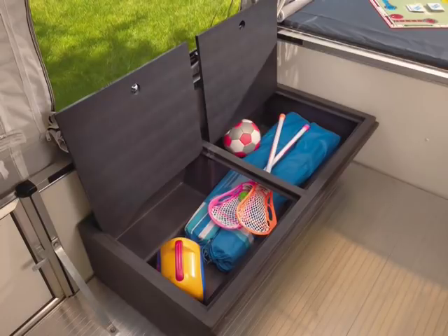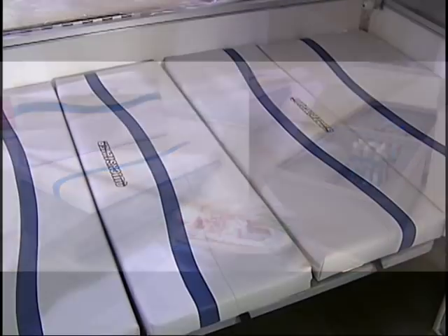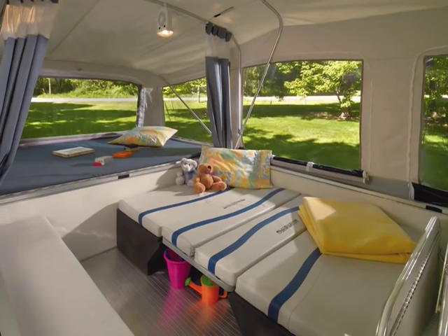You can store your camping gear in here, or you can take them outside, fill them with ice, and use them as a beverage cooler. The dinette also quickly converts into a sleeper bed, providing additional sleeping space for your family.